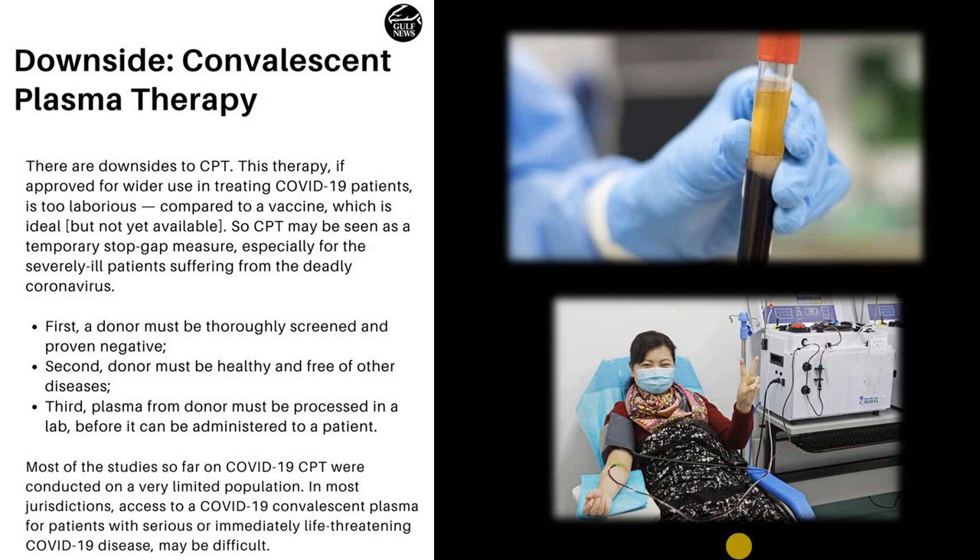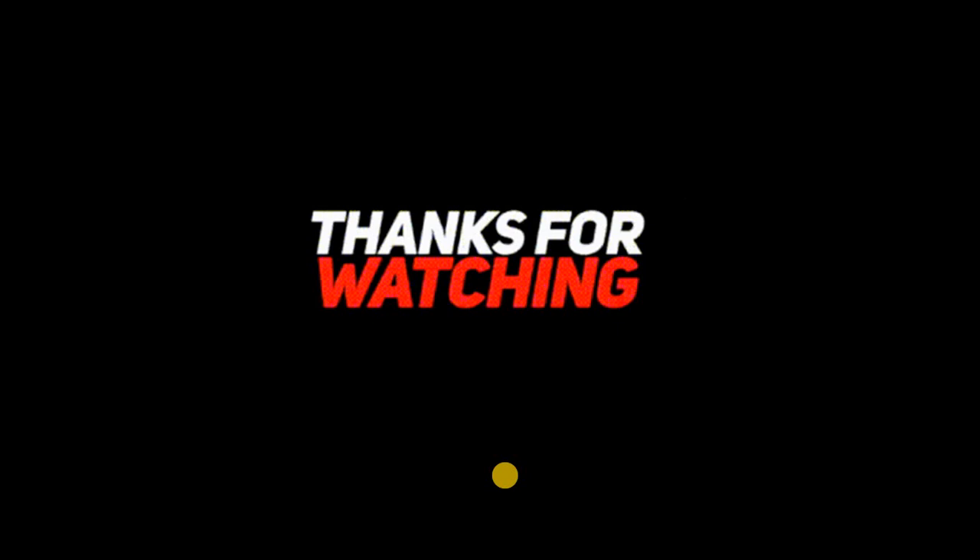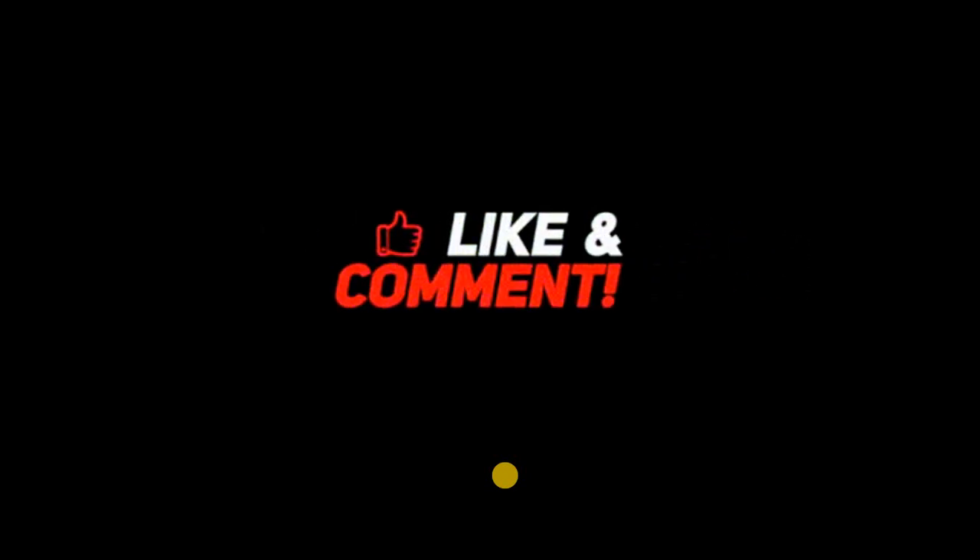It is a trial-and-check method and it is ongoing. We should use other animals as test subjects, but in this case, humans are the guinea pig — and that is the drawback. Hope you like this video, take care, and thank you very much.